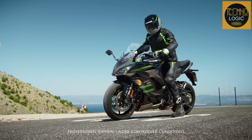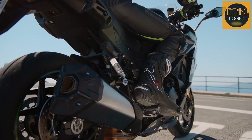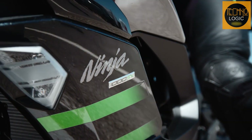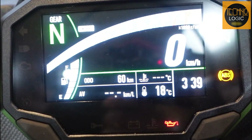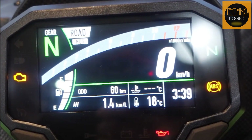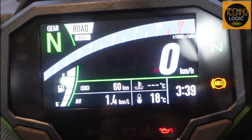The majority of the Bimota KB4's features came from those previously seen on the Kawasaki Ninja 1000 SX or ZX-10R. For instance, the speedometer is identical to the ZX-10R, while settings for features like traction control, ABS, and riding modes have been adjusted in accordance with the Bimota KB4's requirements.